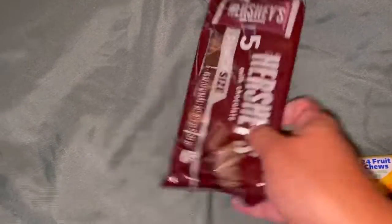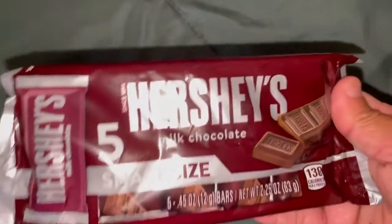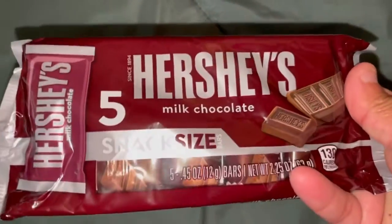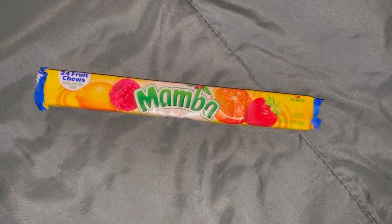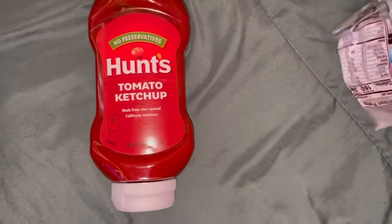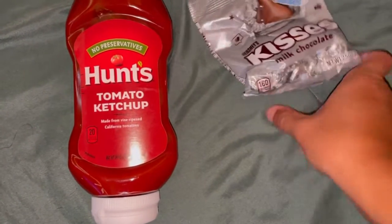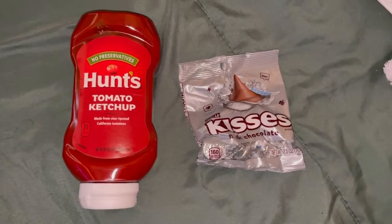Picked up some Hershey's for her. I have a little tray for her so whenever she feels like snacking I just put little candies and chocolates in it. She picked up one of these Mamba candies. Last two items: picked up a ketchup and one of these little Kisses. That's it, guys — don't forget to subscribe to our channel, bye!